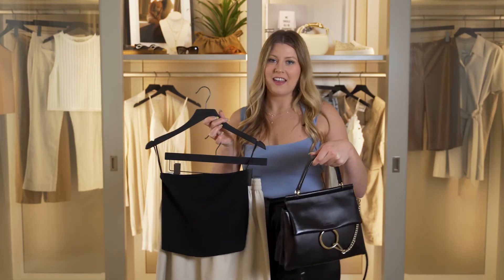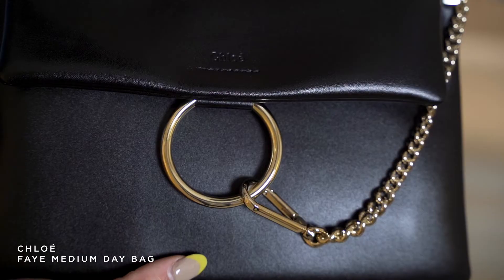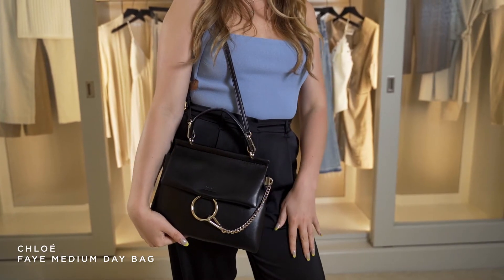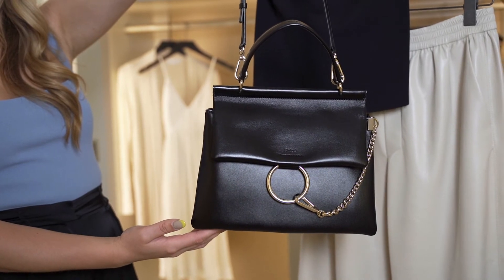For her handbag, the Fae by Chloe — we just got this in and I am obsessed with the way that this looks together. It's incredibly chic and simple, and you're going to look amazing. I really like that the square shape of this bag really does play off of the tube top and creates a very cohesive look.